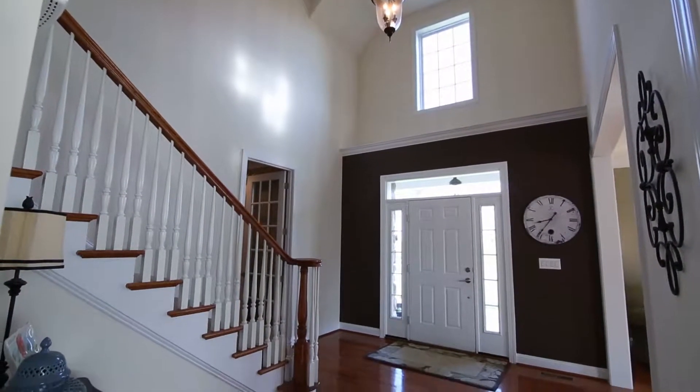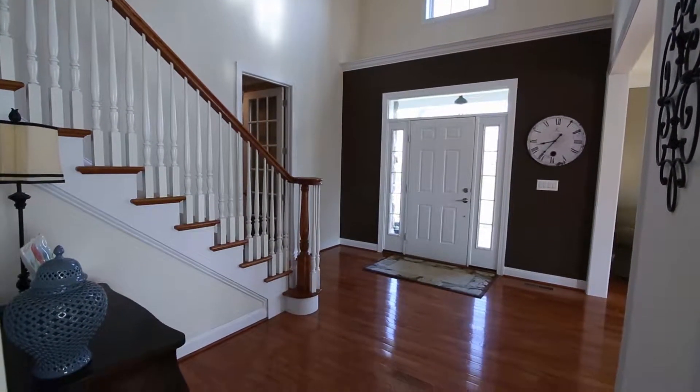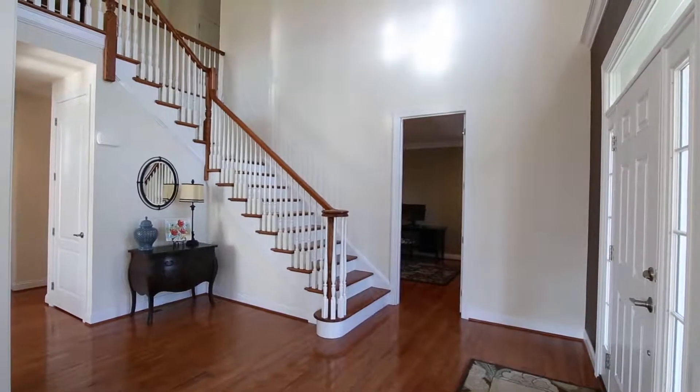The moment you enter, you'll immediately feel at home with the warm color tones, neutral palette, and hardwood floors throughout.